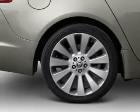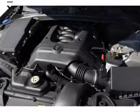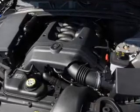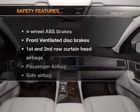Air conditioning. Power door locks. Power windows. Power steering. Cruise control. Power mirrors. An alarm system. An adjustable tilt steering wheel. And for your peace of mind,